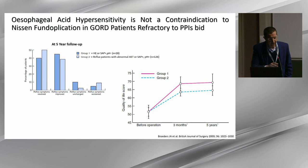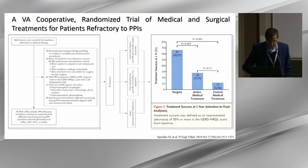Reflux hypersensitivity does not seem to be a contraindication to Nissen fundoplication, as shown in a retrospective study by the Amsterdam group, though with a limited sample size. We also have the randomized controlled trial published in the New England Journal of Medicine in 2019, showing that fundoplication is better than placebo and better than neuromodulators or Baclofen in treating patients refractory to PPI with positive pH impedance testing.